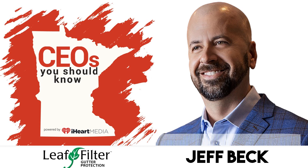LeafFilter is permanent gutter protection for you. It fully encloses your gutter — it only lets water in and keeps all other debris out.